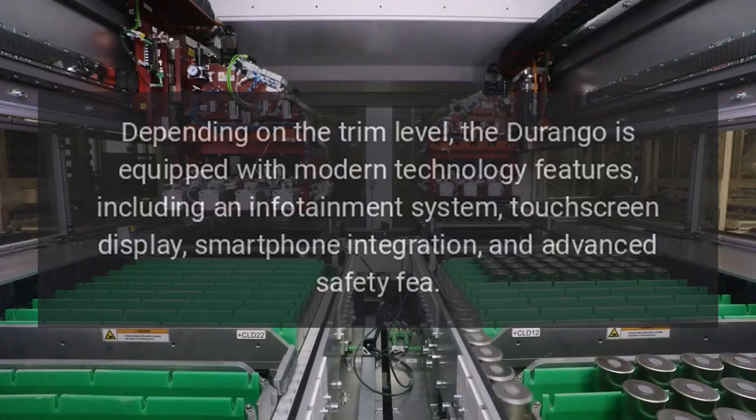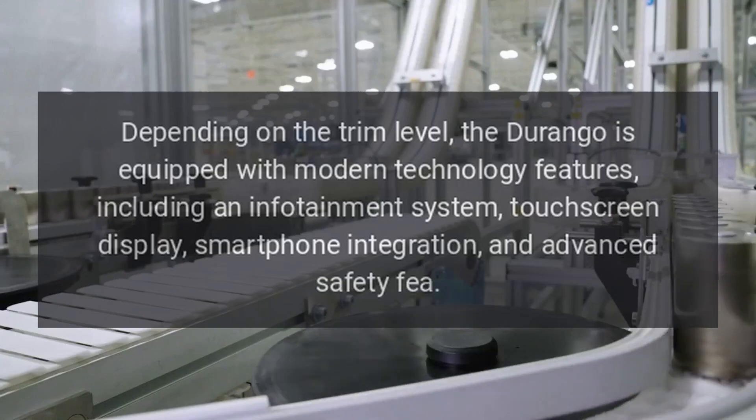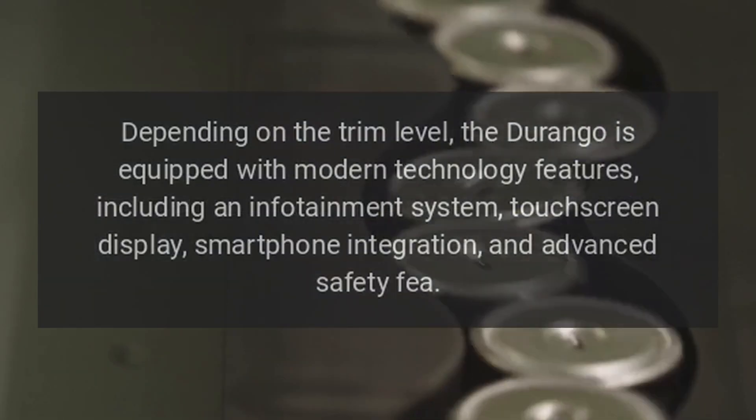Technology: Depending on the trim level, the Durango is equipped with modern technology features, including an infotainment system, touchscreen display, smartphone integration, and advanced safety features.